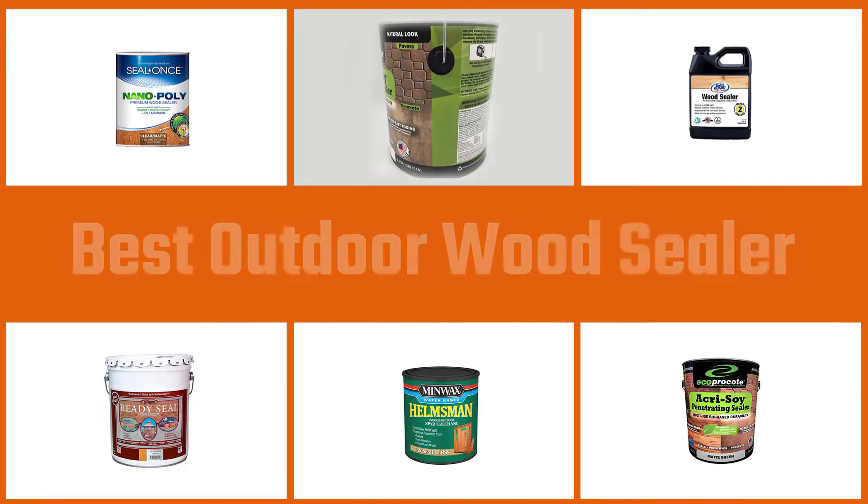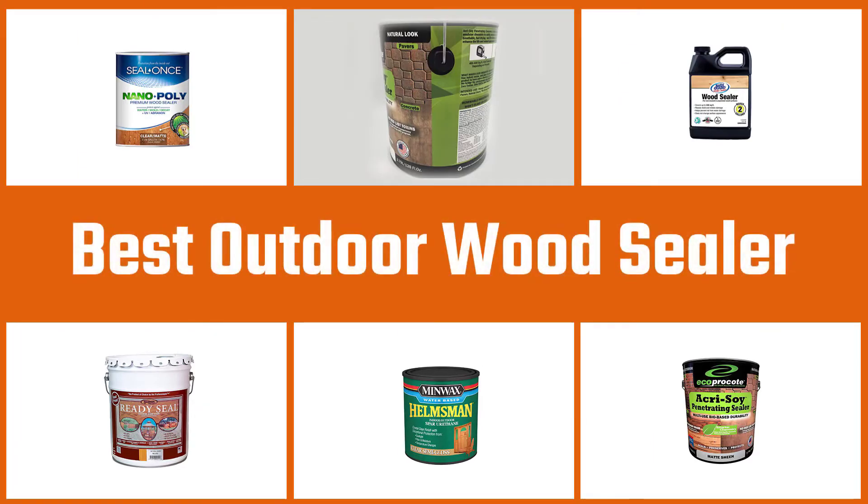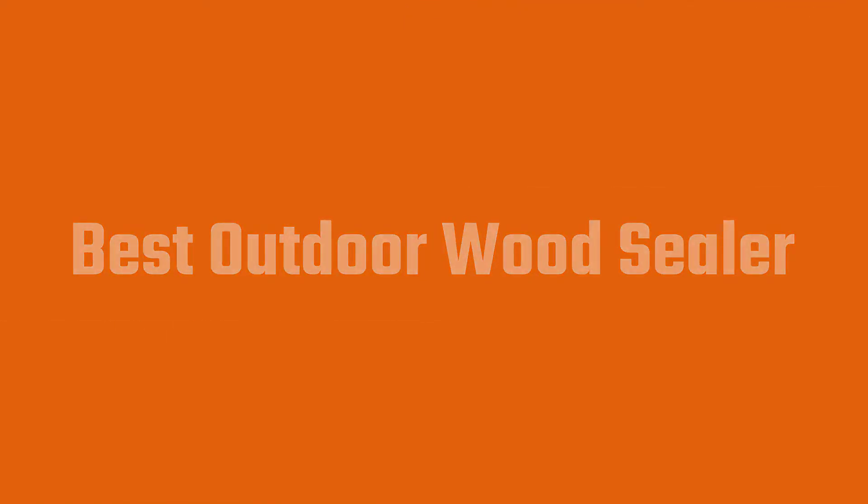In this video, we put together 5 of the best outdoor wood sealers available on the market. Watch on to discover what each has to offer, how they differ, and which one will suit your needs most closely. So let's get started.